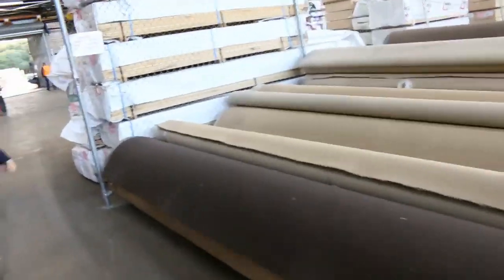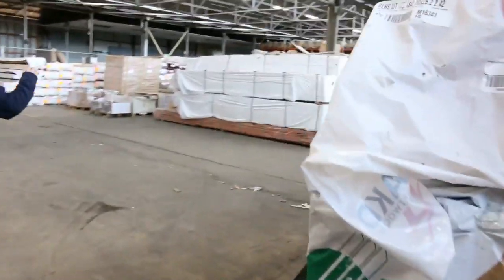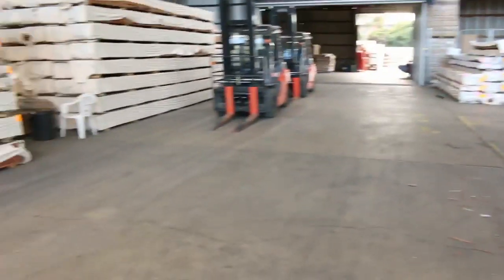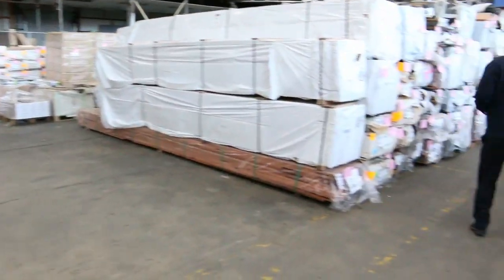Through to the timber and building materials auction — around 600 odd lots. Plenty of flooring, decking, and other bits and pieces. I can see some floating floor, treated pine, Vic ash — another big delivery of Vic ash coming tomorrow, plus posts. All in all three fantastic looking auctions. We thank you for watching and look forward to seeing you here tomorrow at 10am.